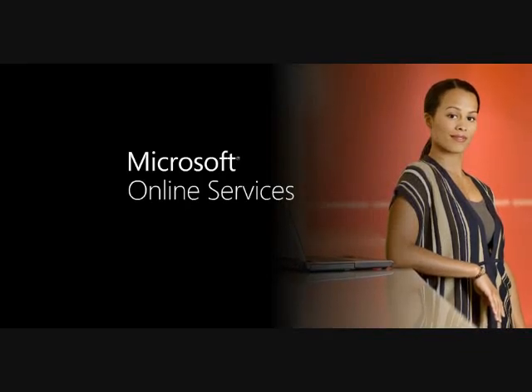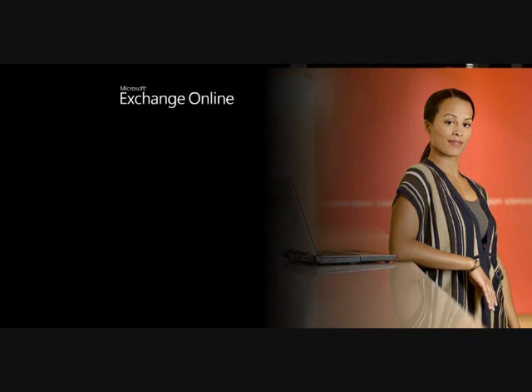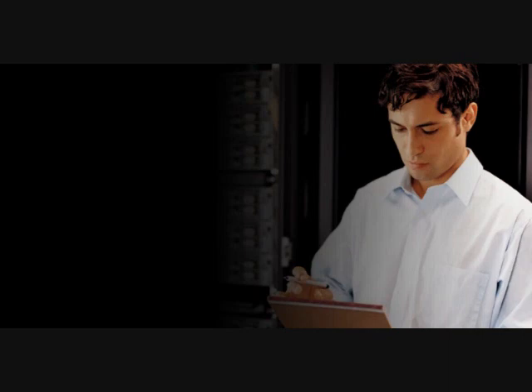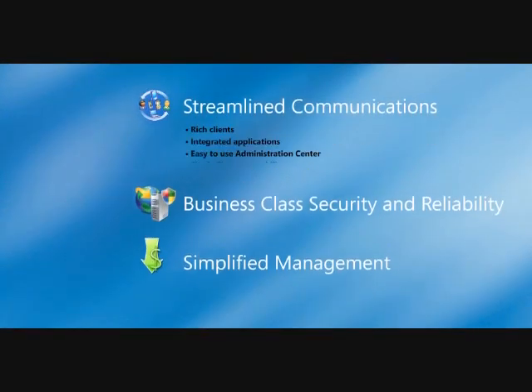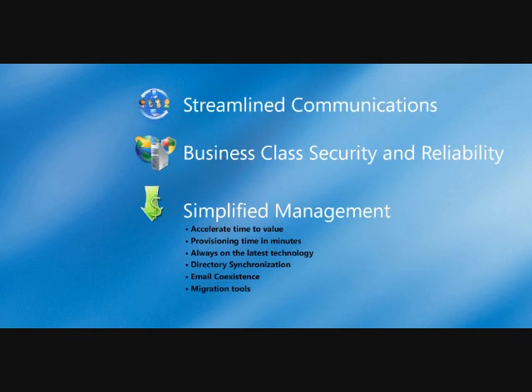Hi, I'm here to introduce you to Microsoft Online Services, an exciting set of enterprise-class software delivered via subscription services hosted by Microsoft and sold with partners. Your company demands to be up-to-date with the latest software technologies and looks to you to innovate as well as keep the day-to-day tasks running. These online services deliver a streamlined communication and collaboration experience with business-class security and reliability and simplified management, enabling you to spend more time on initiatives that move your business forward.